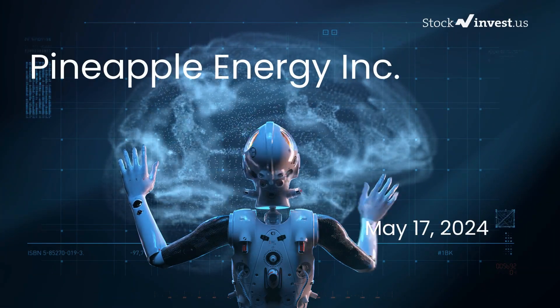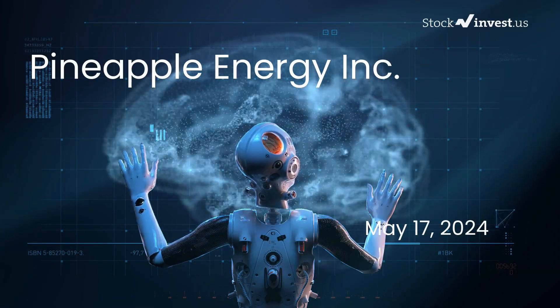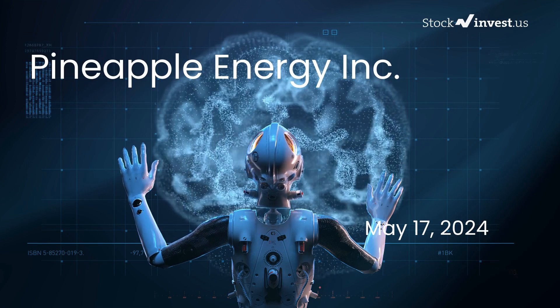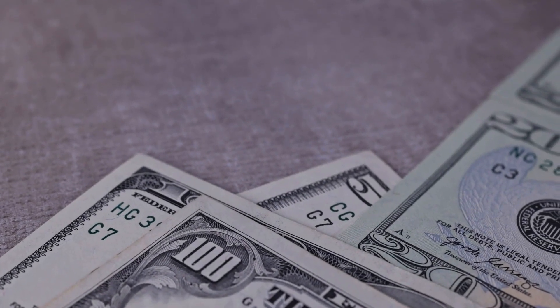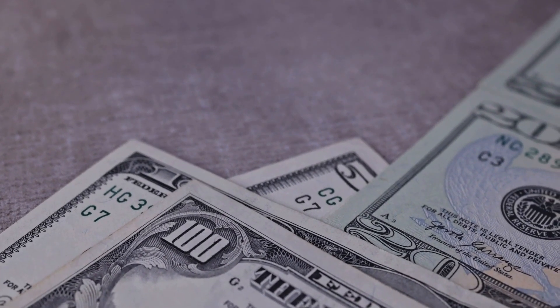Is it time to buy or sell pineapple energy stock? In this video we're diving deep into pineapple energy. Our initial report was published on our website on Thursday the 16th of May 2024, and now we're here to provide you with an even more detailed analysis.